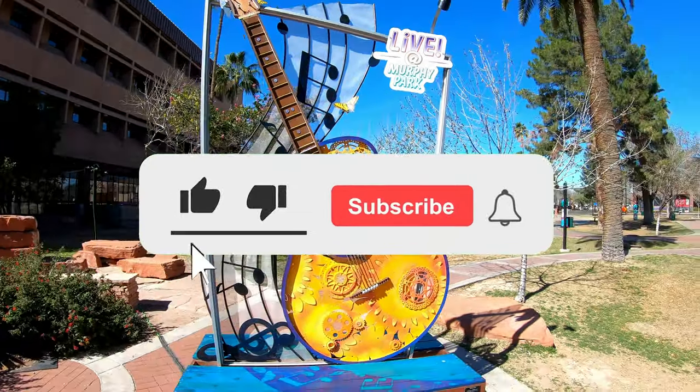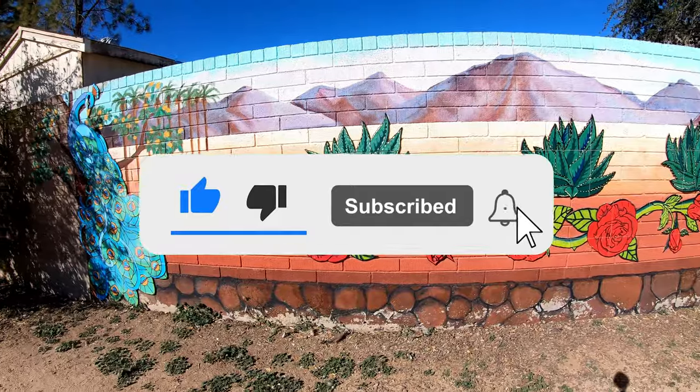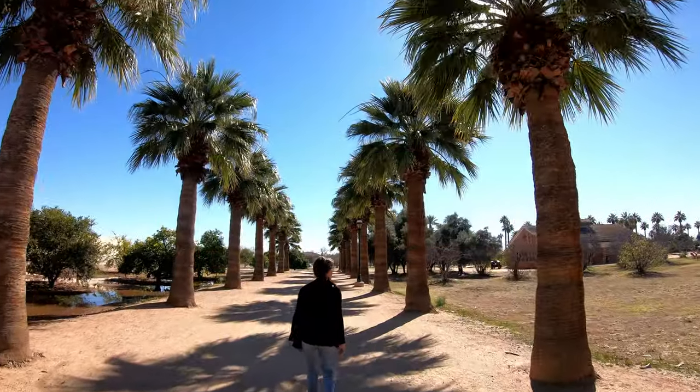Make sure you don't miss the next video by liking, subscribing, and turning on notifications. Thanks for joining us and we'll see you in the next one.